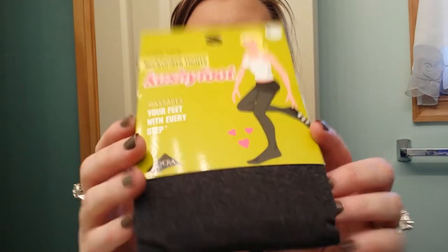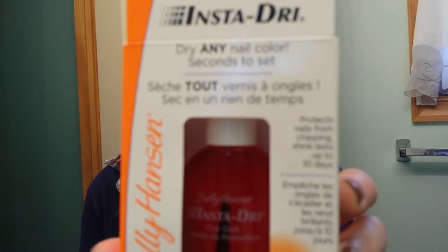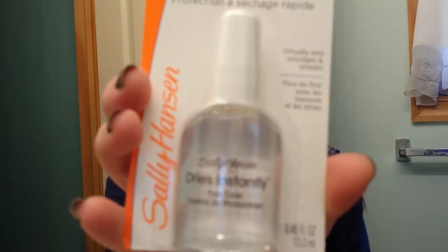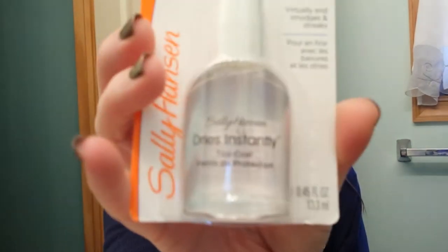Then I got a pair of tights — they had tights for $1.99 and these are a heathered gray. The Sally Hansen stuff was buy one get one 50% off. So I got the Insta-Dry that I like — it dries really, really fast, in the red bottle — and I got this one in the clear bottle to try. It's also a quick-dry; it dries instantly, it says.